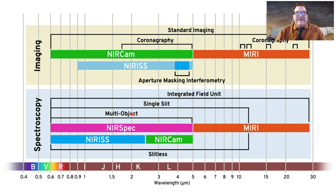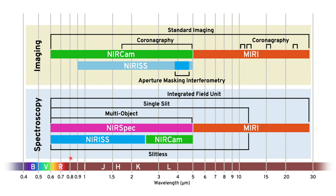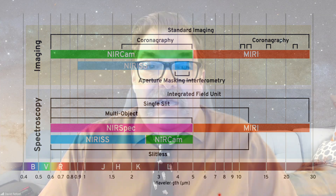Here are the instruments on Webb. It will be able to observe a little bit in the visible — so you can get yellowish, orangish light on the way to red — and then it gets into the infrared. The J, H, K, and L bands are very common infrared bands for taking images, and these are the different cameras and spectrographs it will be able to use, up to much longer wavelengths. This is a new realm for us to observe from in space — some of these wavelengths can't even make it to the ground because the atmosphere blocks them. It's a very exciting instrument and we're just going to hear more and more from it.